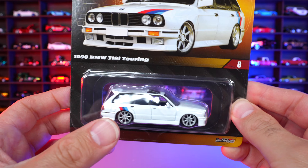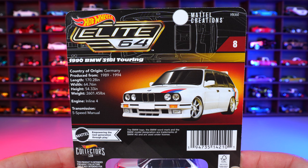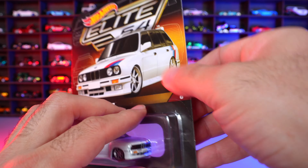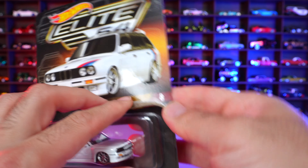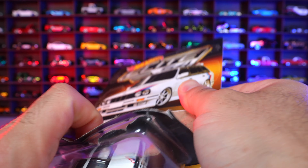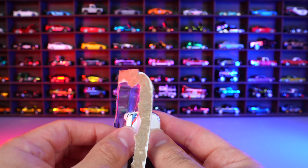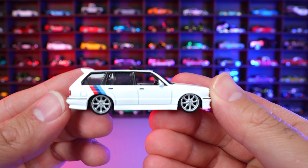Hot Wheels Elite 64 1990 BMW 318i Touring right here. This one's got some removable pieces — you'll get to see in a second. There's some details on the back end. I'm just excited to open this one up and get a close look at it. It is listed as car number eight in the lineup of Elite 64, even though we've already gotten 9, 10, and 11 already. They've got the numbers all mixed up in the way they released them, but that's okay.